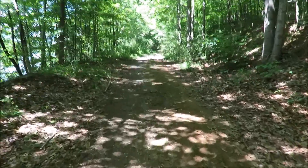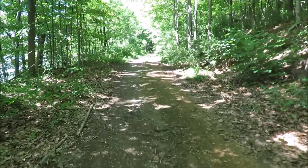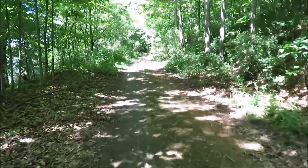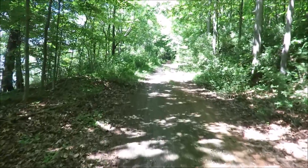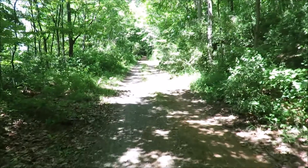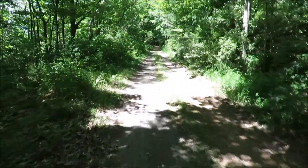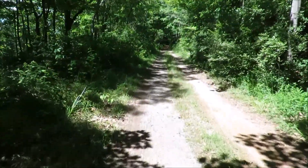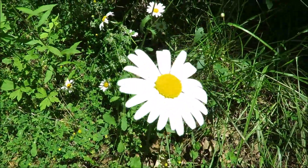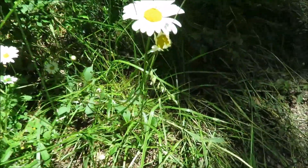Now this is turning out to be a nice little hike, just slight uphills every now and then. It's a warm day, not really hot though. I think we've got some oxeye daisies, with some creatures enjoying them.